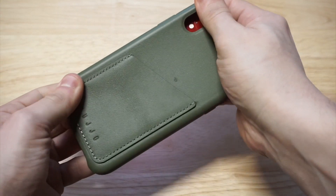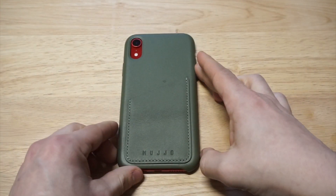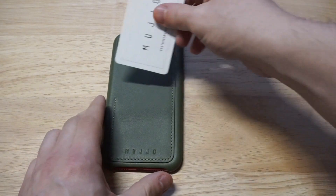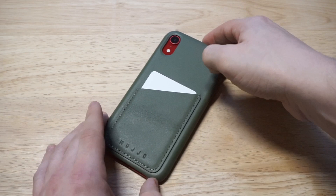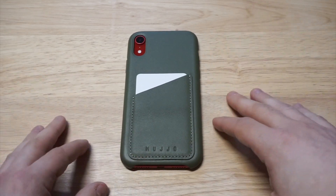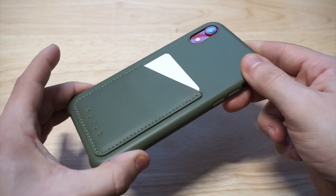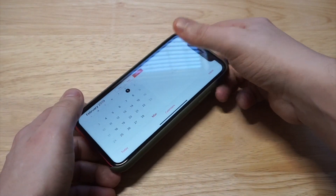I've got a red iPhone XR, so it's going to look kind of interesting. Let's get a quick look at it. That's basically the look of this case. As far as protection, it does a pretty good job — it's got a little bit of a front raised lip on it so it will give you a little bit of protection. It's not going to be super protective; this is more of a fashionable case, but it still gets the job done.